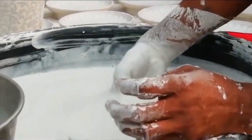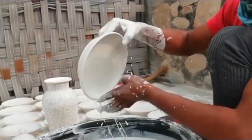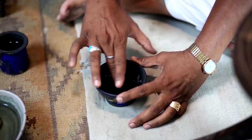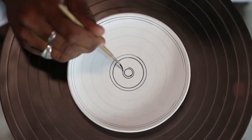A second round of coating is then done. This time, the product is dipped in the slurry prepared by mixing quartz powder, powder glass, maida, and water. Once it is dried, the items are hand-painted by the artisans with a fine hair brush.